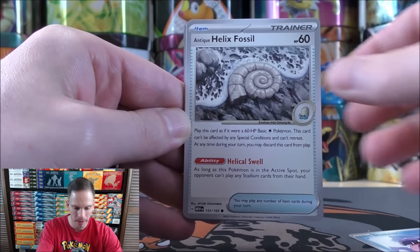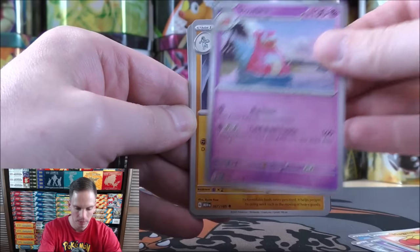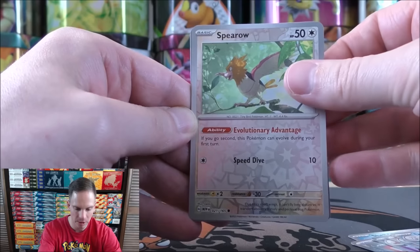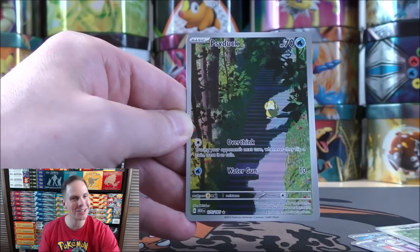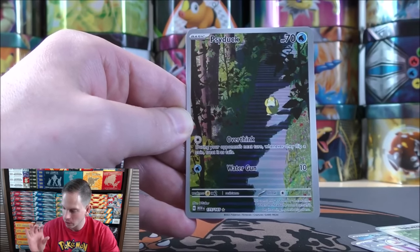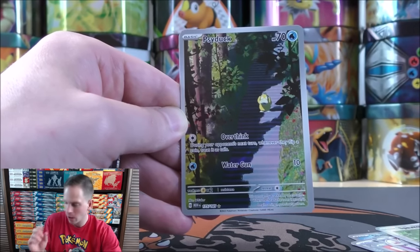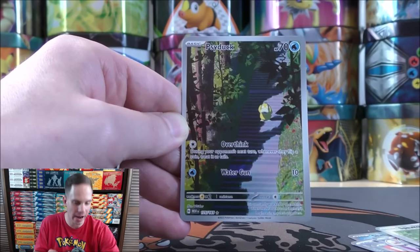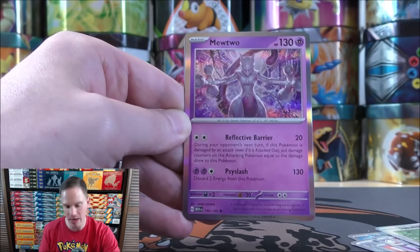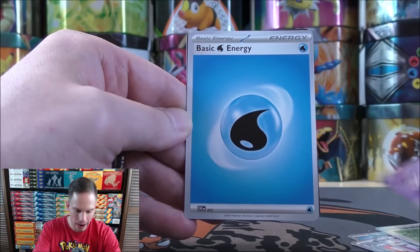Final pack starts with Shellder, Helix Fossil, Slowpoke, Magmar, Slowbro, Machoke, Dewgong. First Reverse Holo is a Spearow, second is a Psyduck — there we go, an Illustration Rare! One of 16 total. The 16 Illustration Rares include Bulbasaur, Ivysaur, Charmander, Charmeleon, Squirtle, Wartortle, Caterpie, Pikachu, Nidoking, Psyduck, Poliwrath, Machoke, Tangela, Mr. Mime, Omanyte, and Dragonair. The final card is a Mewtwo — Pokémon number 150, but a very good first look at Pokémon 151.